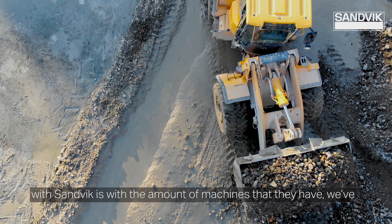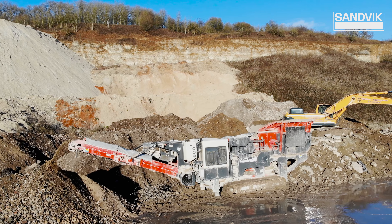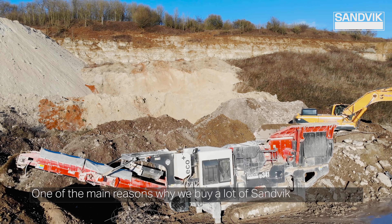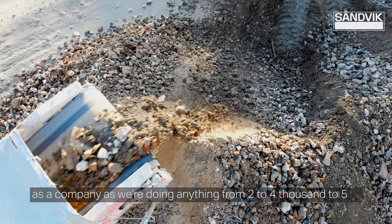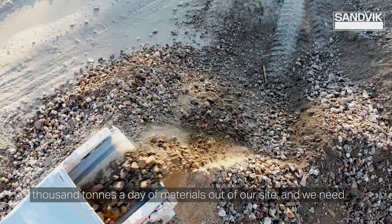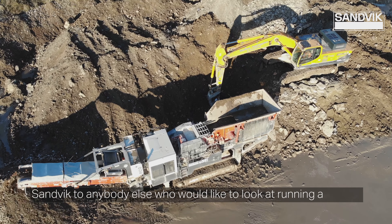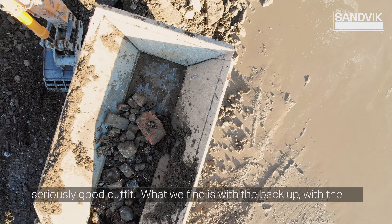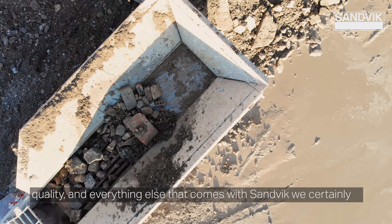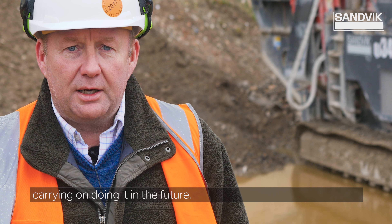The good thing with Sandvik is with the amount of machines they have, we've found that we can always buy something that will do every job we want to achieve. One of the main reasons why we buy a lot of Sandvik machines is purely the quality. We can't afford downtime as a company, as we're doing anything from two to five thousand tons a day of materials out of our sites, and we need machines that basically keep going. We would certainly recommend Sandvik to anybody who would like to run a seriously good outfit. With the backup, the quality, and everything else that comes with Sandvik, we've certainly been very pleased with what we have and we'll be carrying on in the future.